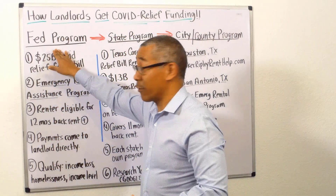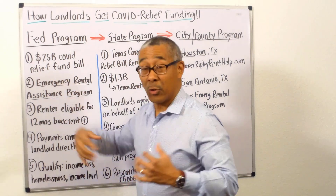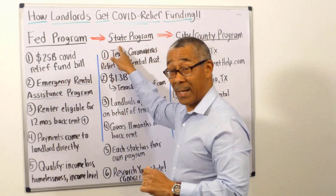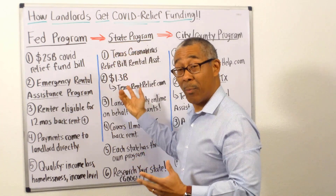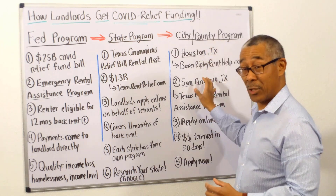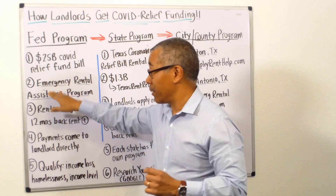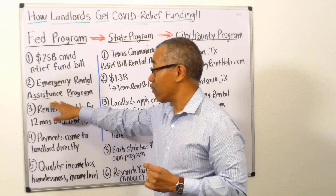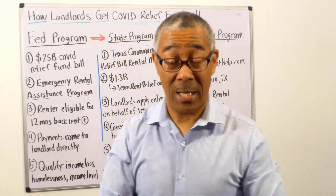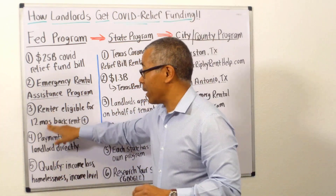Let's start with the federal level. In January, Congress enacted a 25 billion dollar COVID relief bill. That money goes to the state, the state has their own program, and the state gives some of the money to the city and counties. This program is called the Emergency Rental Assistance Program, and that's the program available to you as landlords or as prospective apartment investors.